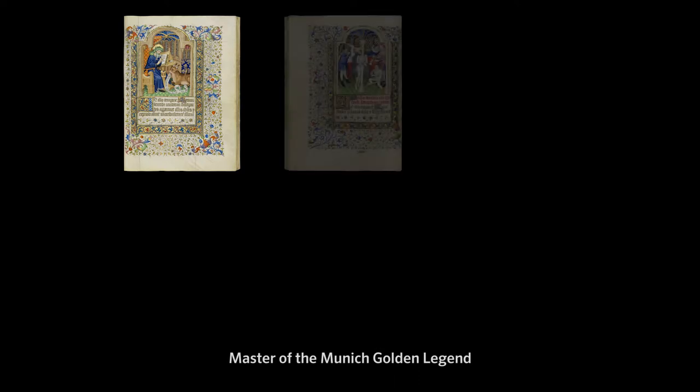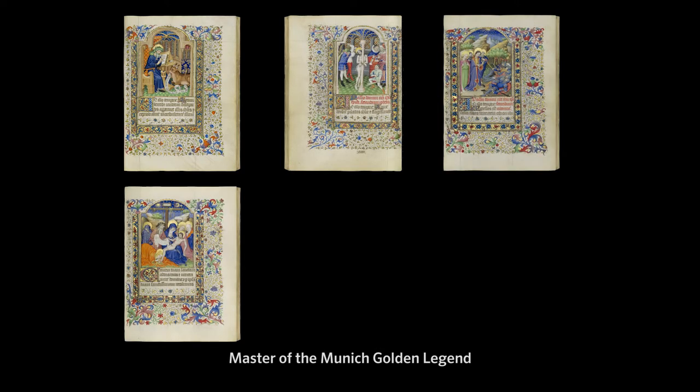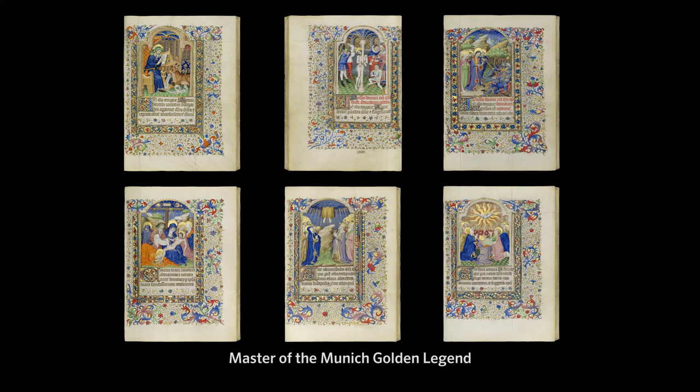The second is the Master of the Munich Golden Legend, who painted 24 miniatures in this book and who worked with the Bedford master on many projects.